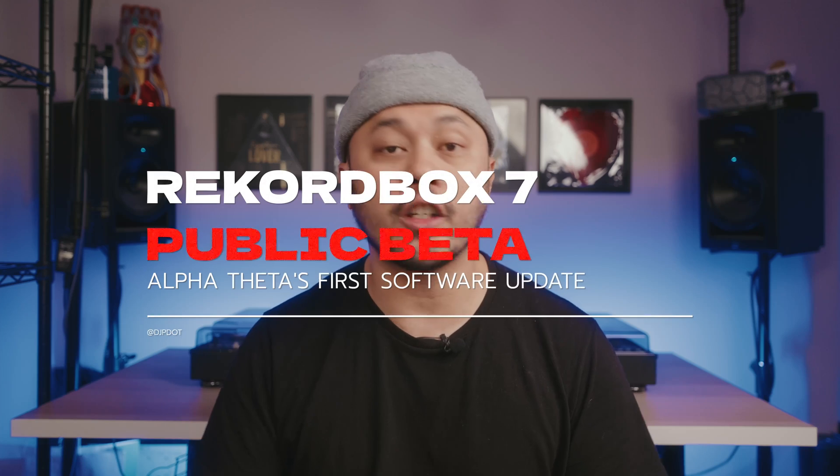Fresh off the heels of the announcement of their first piece of hardware, Alpha Theta has just announced the public beta of the newest version of Rekordbox, Rekordbox 7.